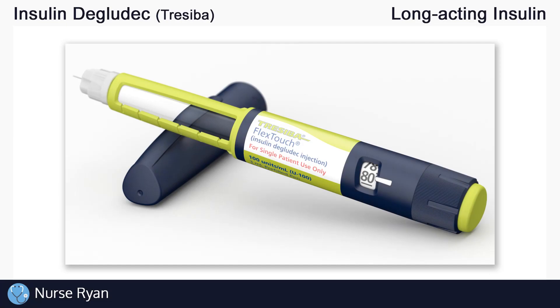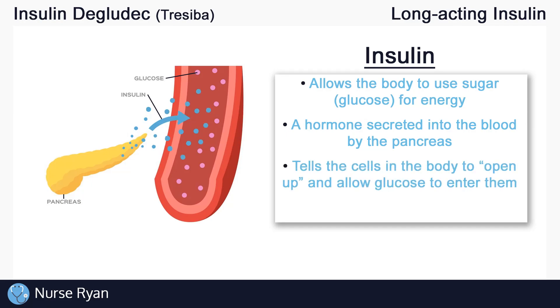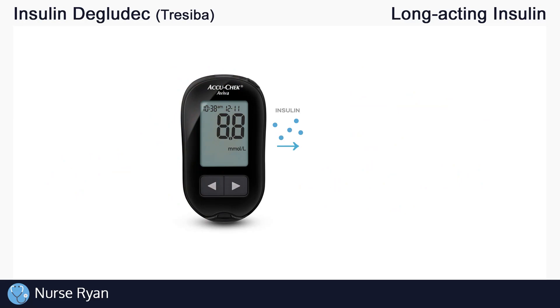Before we get into insulin degludec specifically, let's do a quick overview of insulin in general and the four main types of insulin. Insulin is extremely important — it allows our bodies to use the sugar that we get from eating, like glucose, for energy. Our bodies and cells need energy in order to function. Insulin is a hormone naturally secreted into our blood by the pancreas. It basically tells your body's cells to open up and allow glucose to enter into them, so the cells can use that glucose for energy production. This is why insulin is a hormone that lowers blood glucose levels — it takes glucose out of the bloodstream and puts it into the cells. Again, insulin lowers blood glucose levels.